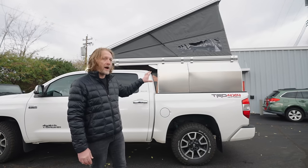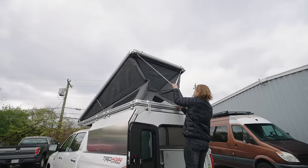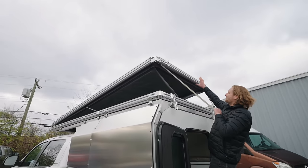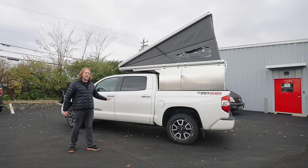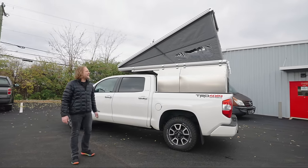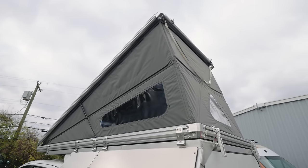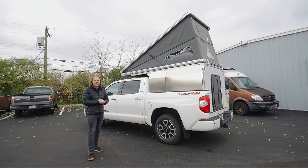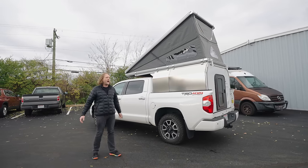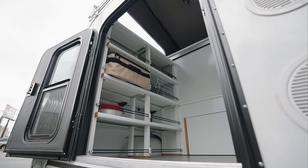Two years later of R&D, this is where we've been headed. This is a folding hard-sided camper. We use a composite honeycomb material laminated with insulation and a protective fabric covering, giving us a completely sealed and insulated way to fold a hard-sided camper. That lets us be lightweight, keeps our center of gravity low, and means that when you're inside, it's warm and cozy and doesn't feel like a tent.